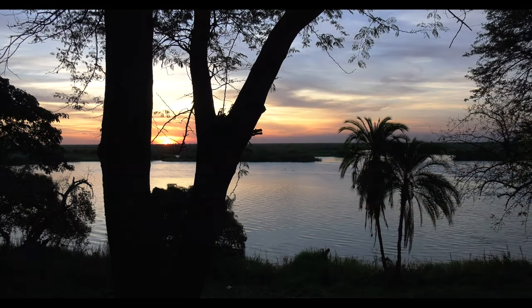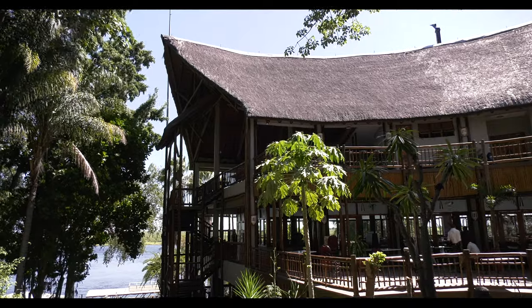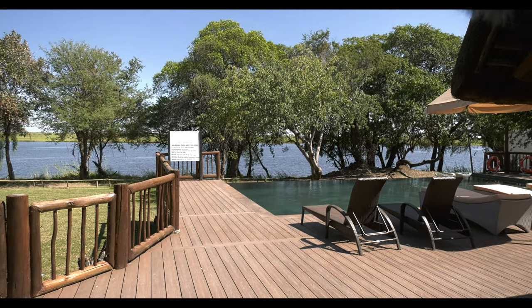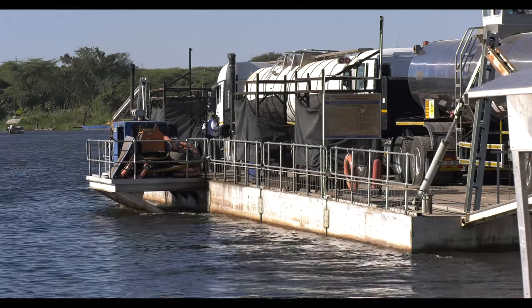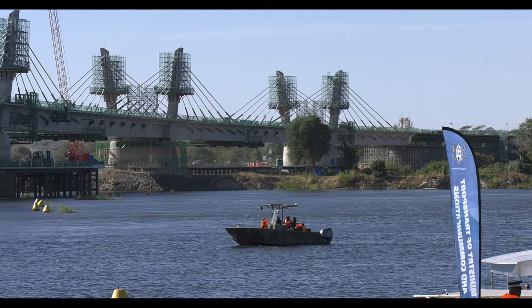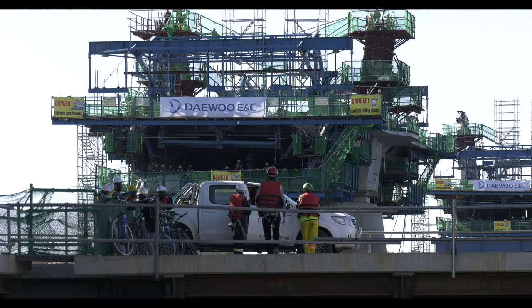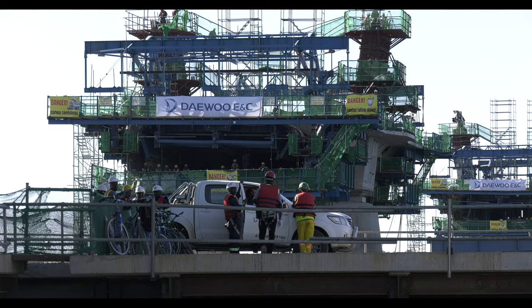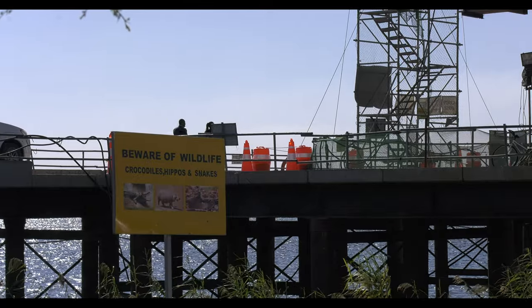The border town of Kasane is in a state of transition from a laid-back tourist destination to a regional transportation hub. The ferry across the Chobe River, which links Botswana to the rest of Africa, will be superseded by a multi-million dollar state-of-the-art bridge. Much needed development in the district will follow, but with this progress, human-wildlife conflict will inevitably intensify.